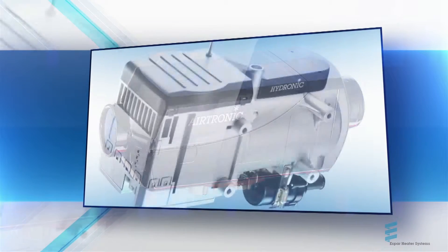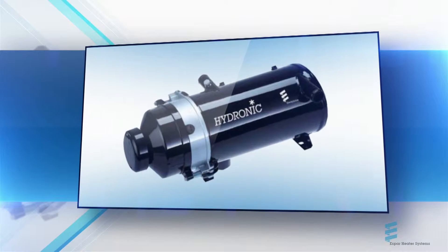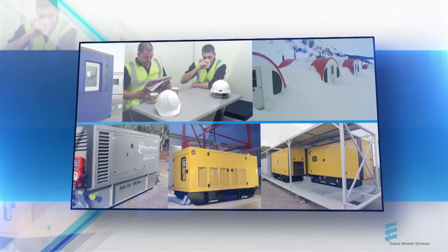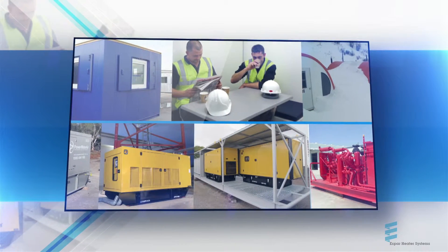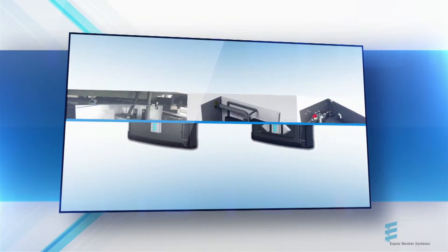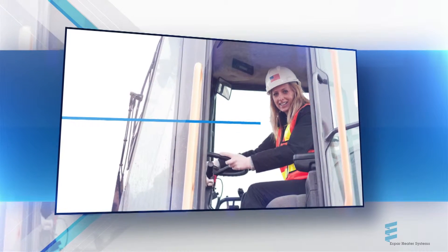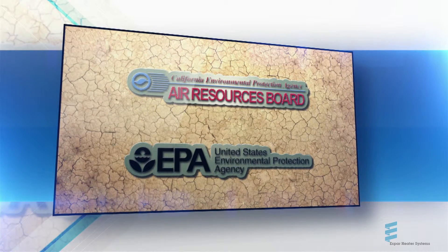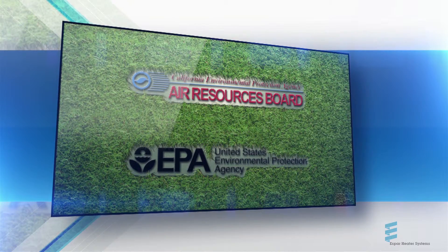Clean, efficient, and cost-effective, our line of off-highway air and coolant heaters can be customized to suit any piece of heavy equipment or meet any industrial need, including generators and shelter heating. Boxed for safety and equipped with the industry's most advanced smart controllers, SBAR heaters not only guarantee a safe and comfortable environment for your operators — they're EPA-verified and CARB-approved, making them the most environmentally friendly heaters on the market today.